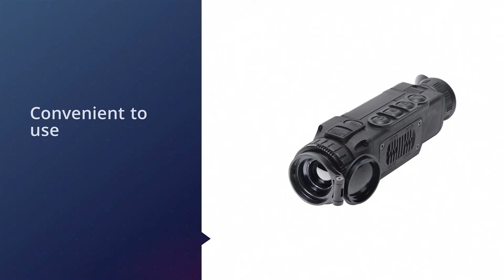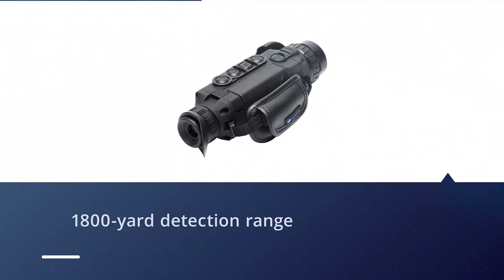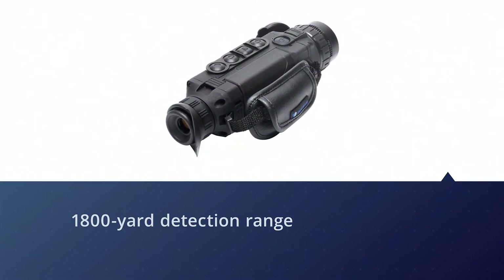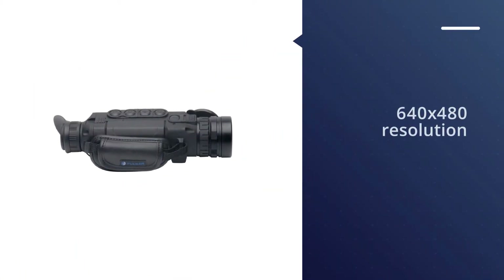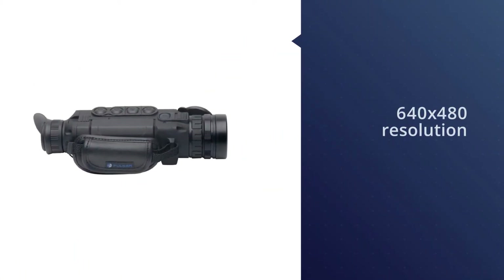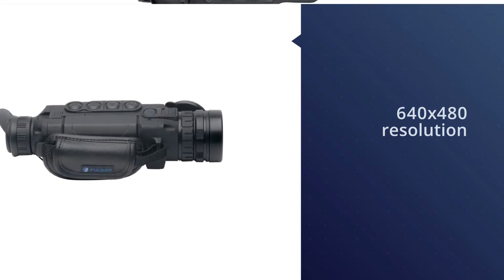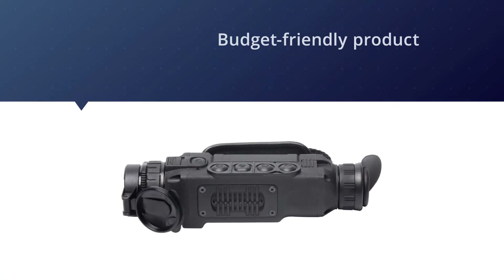Besides the 1800-yard detection range, a 50 Hz refresh rate is something that Pulsar products consider as standard. Combined with the integrated accelerometer, stadiametric rangefinder, 640 by 480 resolution with 17-micrometer details, a frost-resistant display, and a large easy-removable battery, you get a clear picture of this product's quality.